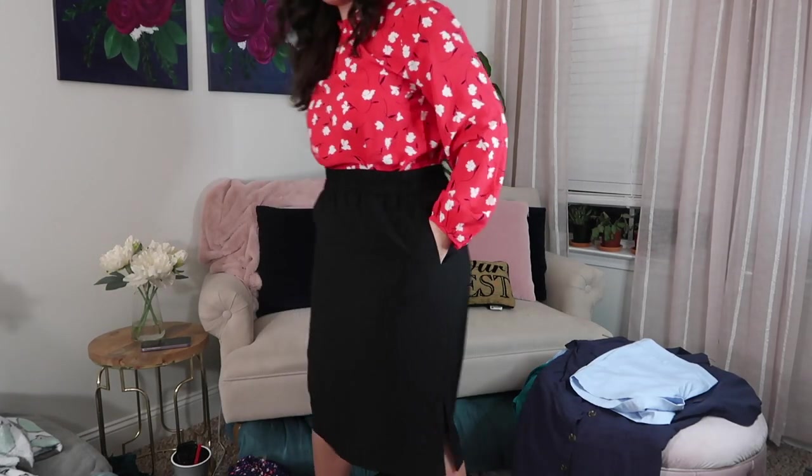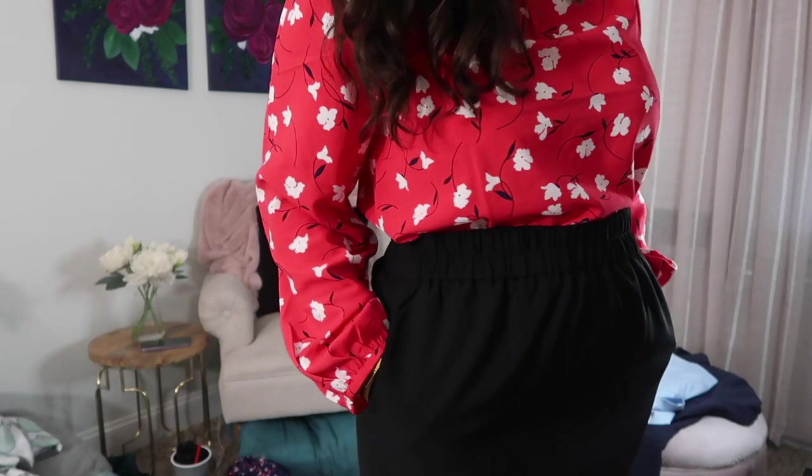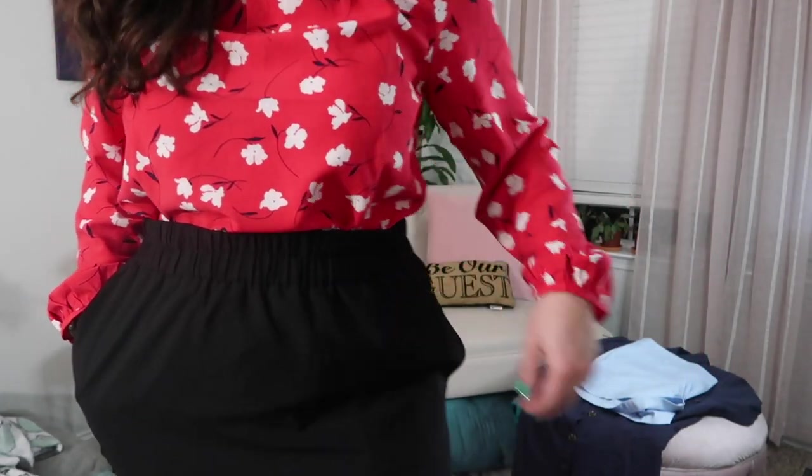Next up is this pull-on skirt. It doesn't look like much — it's basically just a black skirt — but it has pockets, elastic waist, and a nice thick material that looks pretty decent while being super comfy. I got it specifically for Fridays or those days when you need something really comfy that still looks nice. It goes just past my knees so I can wear it to work, to church, pretty much anywhere. I'm not sure what I want to pair it with yet, but it would work with a tank top, a blouse, or even a t-shirt.